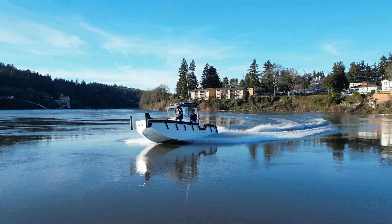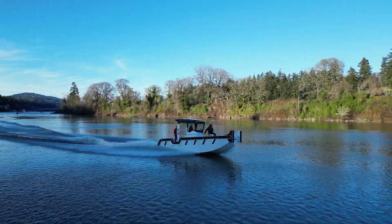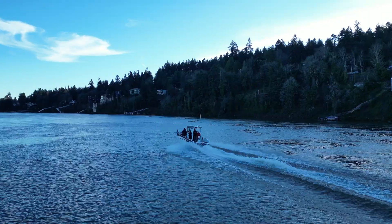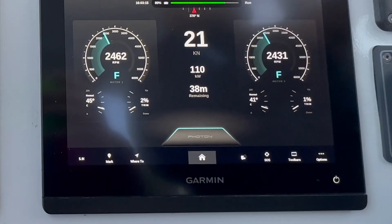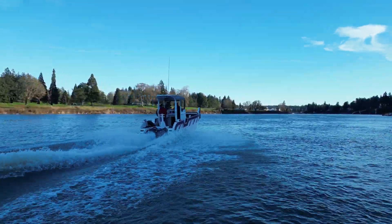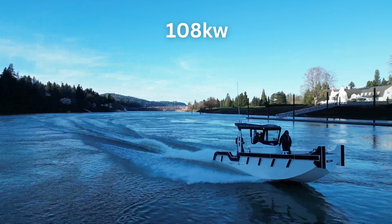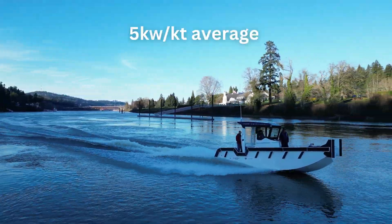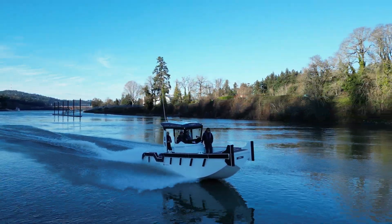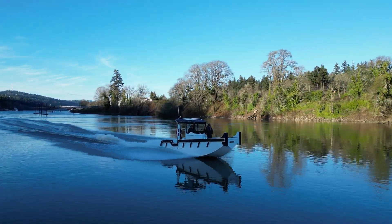I wanted to try something new for our boat tests and get an idea of real-world power consumption. I asked the captain to get the boat up at the lowest efficient planing speed so we could look at the speed and how many kilowatts were being consumed. The Willamette River has about a three-knot current, so I asked the captain to go upriver and then downriver. In the upbound direction, we made 21 knots using 110 kilowatts; going downbound, we made 21 knots using 106 kilowatts. That gives us an average of 108 kilowatts, and dividing by our speed gives an average of 5 kilowatts per knot. Considering this boat has a 126 kilowatt-hour battery, that gives a real-world range of about 25 nautical miles, which is in line with industry benchmarks for planing electric boats.